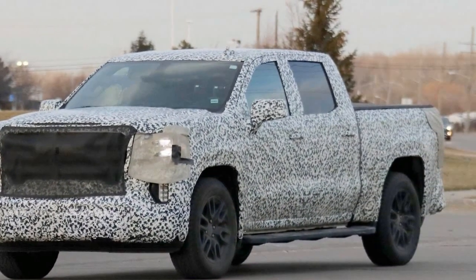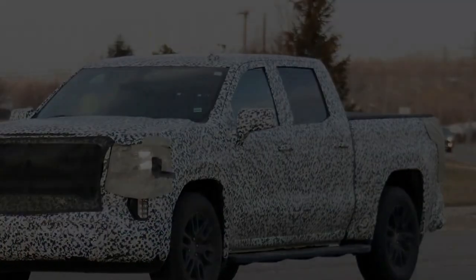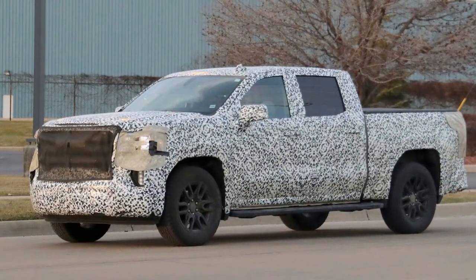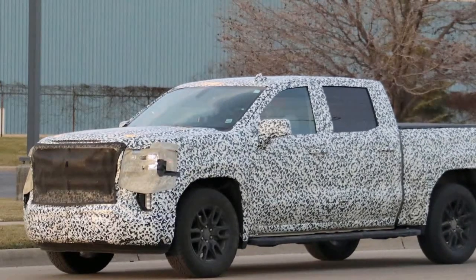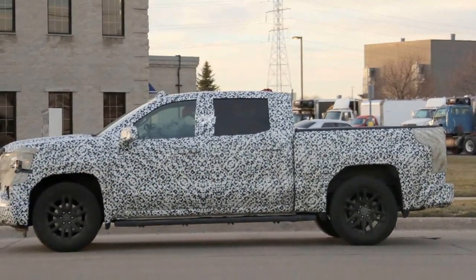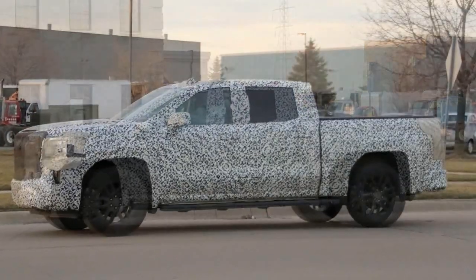The headlights feature a more vertical orientation. The C-shaped LED running lights and full LED headlights can be made out on the lone image. We also know the grille will be larger too — in this photo you can clearly make out the GMC logo positioned front and center in the more expensive grille.